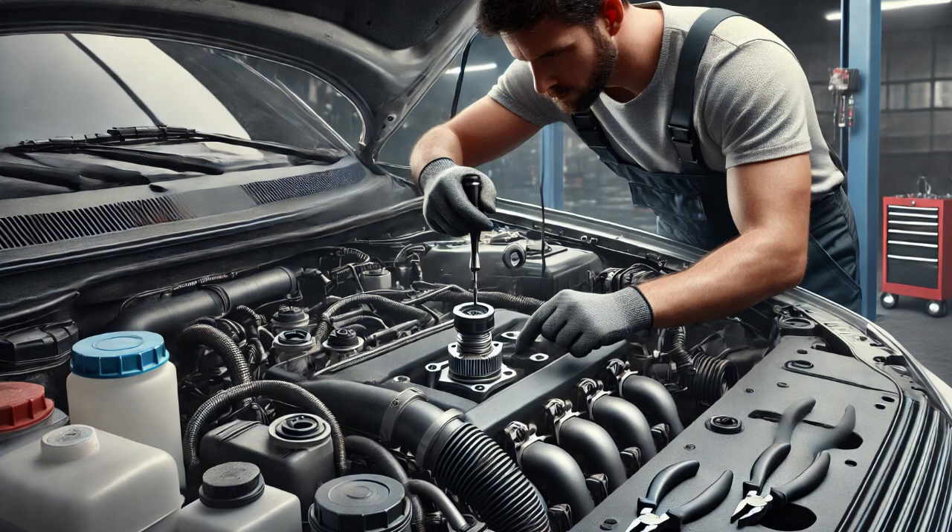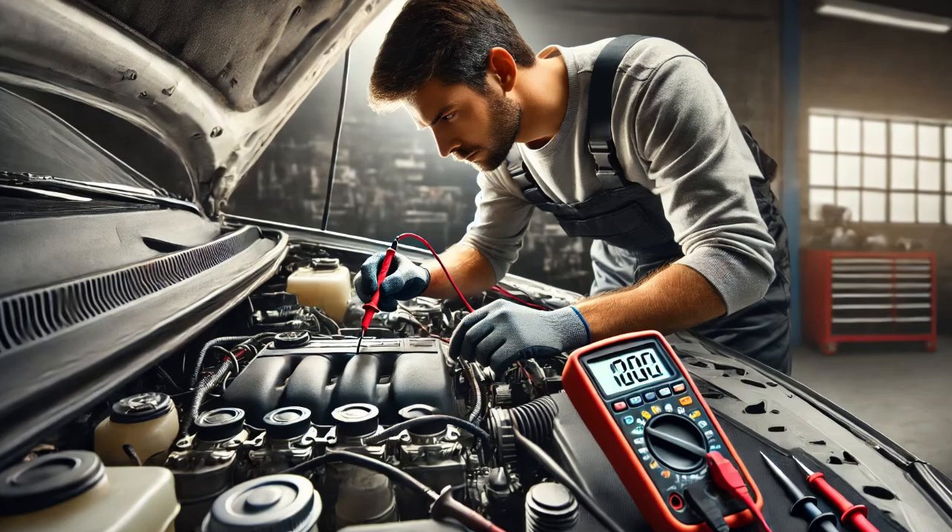To dig deeper I used a multimeter to test for voltage and ground at the sensor connector while the ignition was on and the engine was off. Both voltage and ground were present, so the wiring and connections were functioning properly.